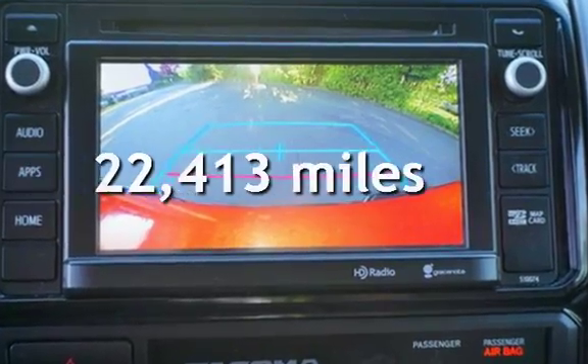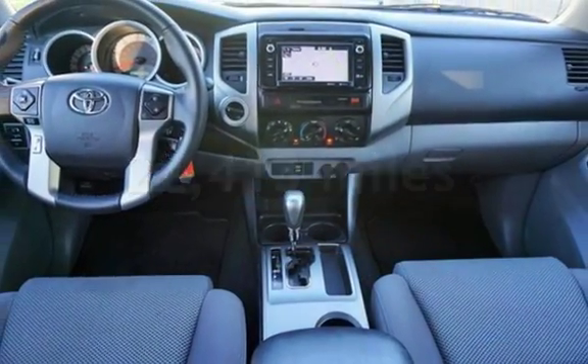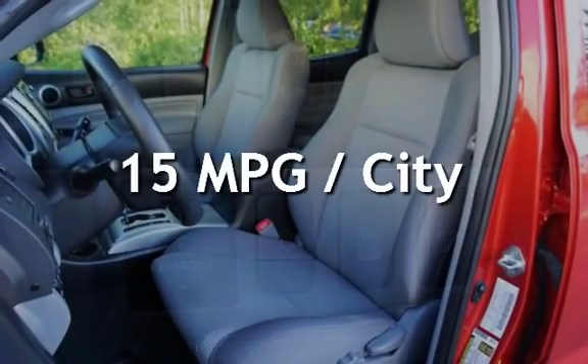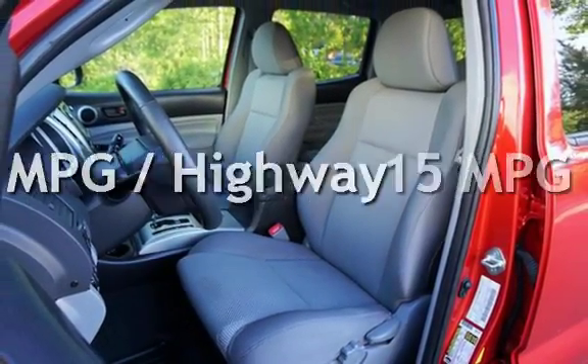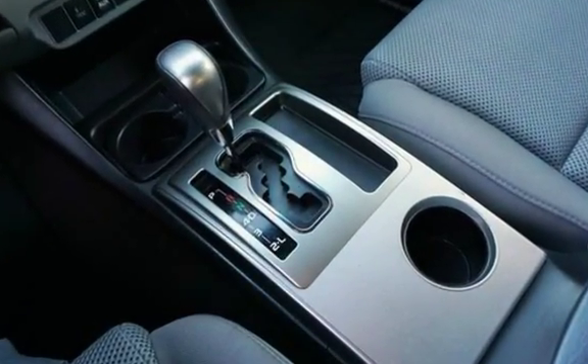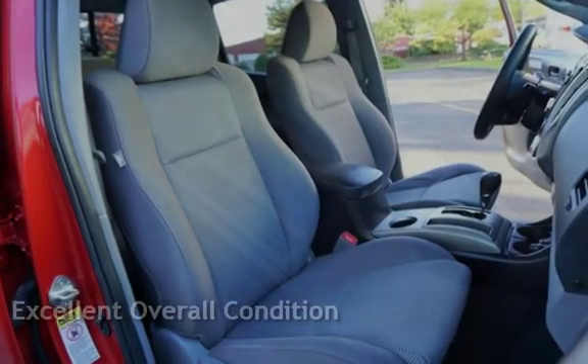This Toyota is a great value with less than 23,000 miles on the odometer. Estimated fuel economy for this vehicle is 15 miles per gallon in the city and 19 miles per gallon on the highway. This vehicle is in excellent overall condition.